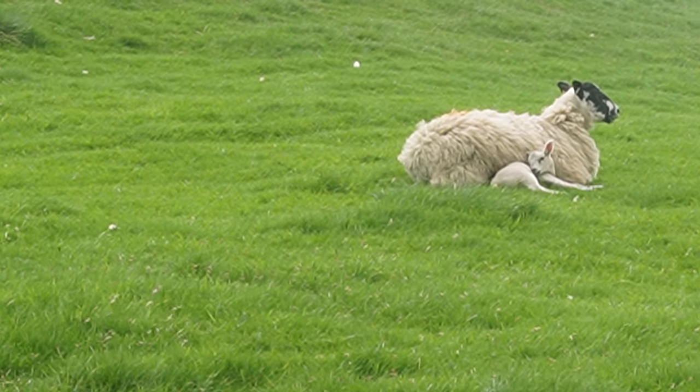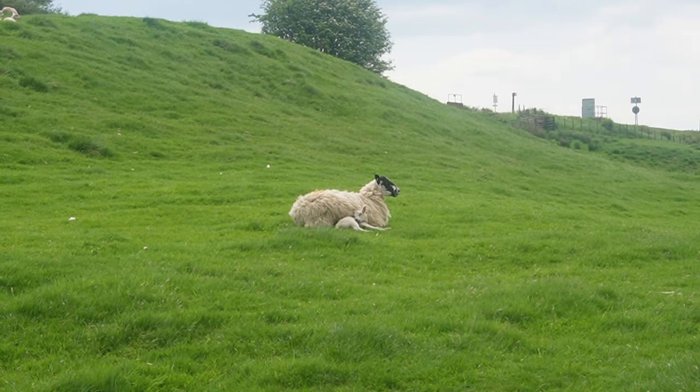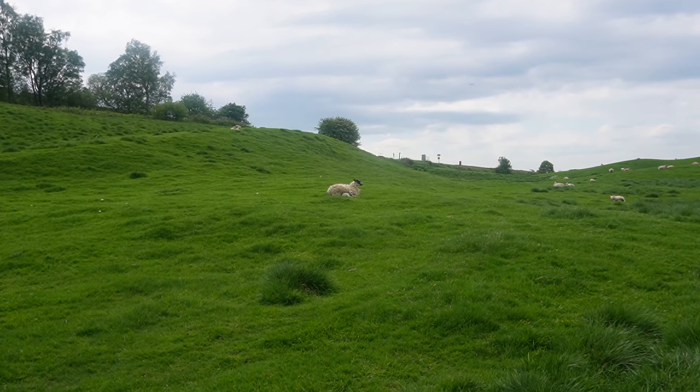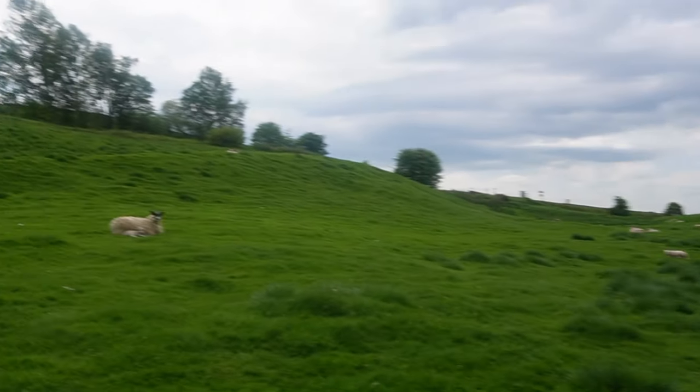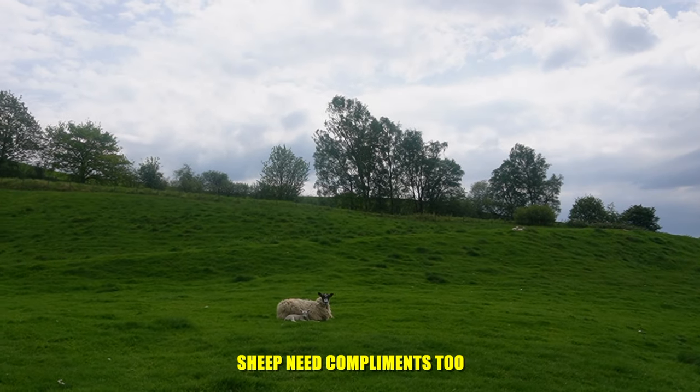We have some brand new babies here — look how tiny that one is. In the grand scheme of things, that's how tiny it is. You did a good job. Your baby is very cute.